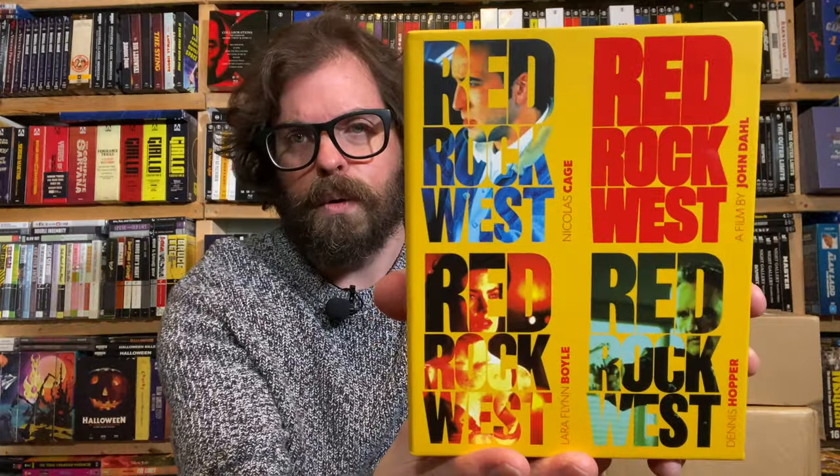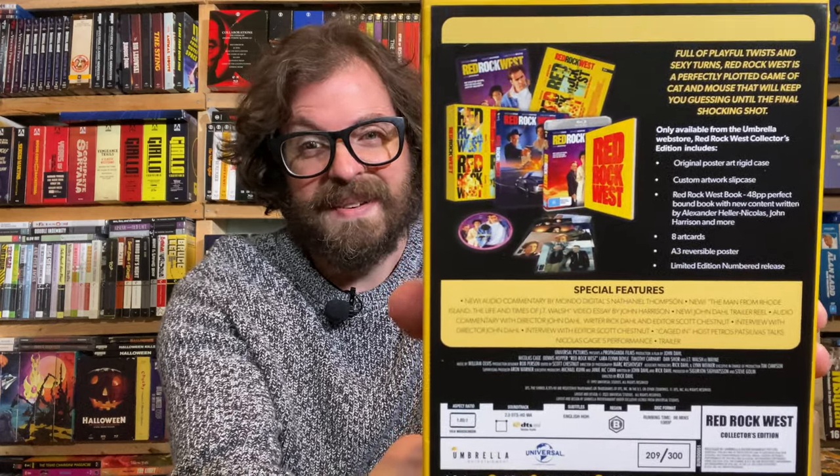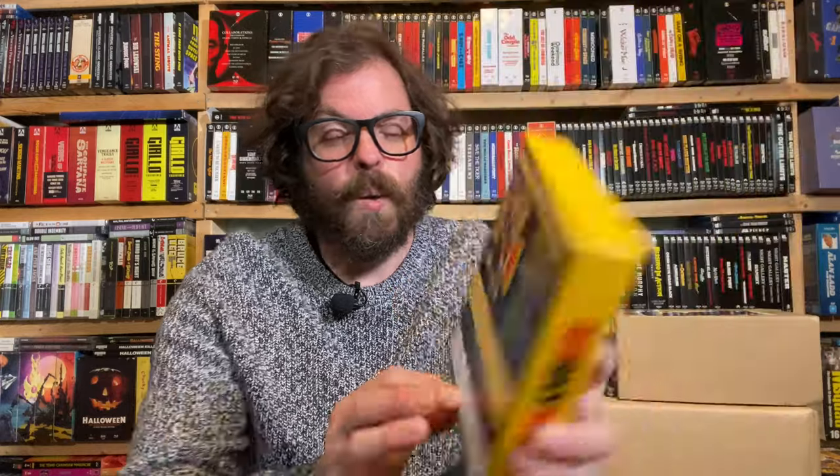I got number 209 out of 300. "Full of playful twists and sexy turns, Red Rock West is a perfectly plotted game of cat and mouse that will keep you guessing until the final shocking shot."